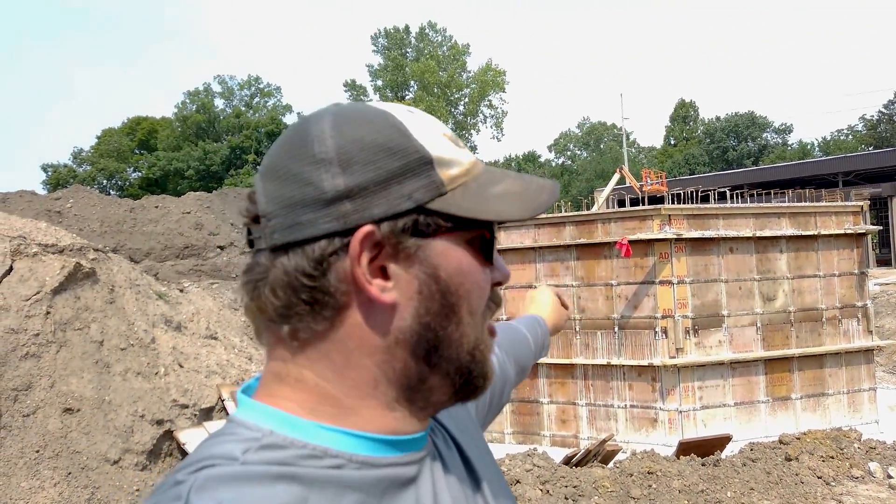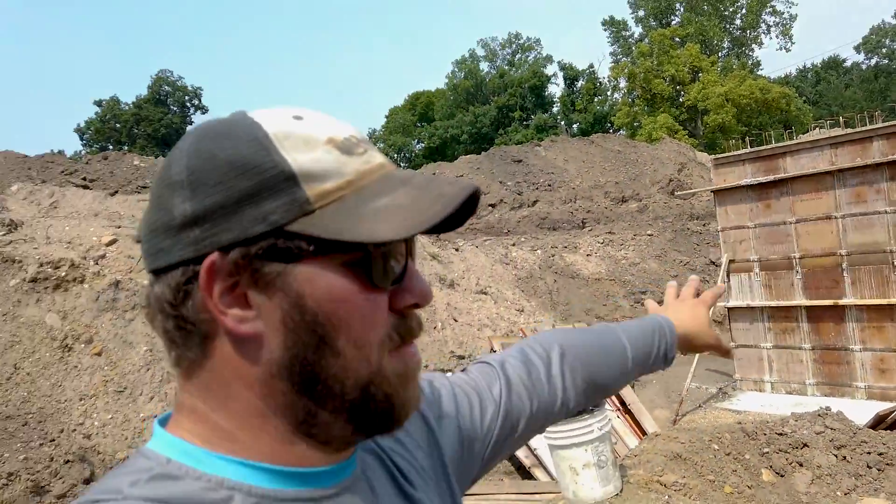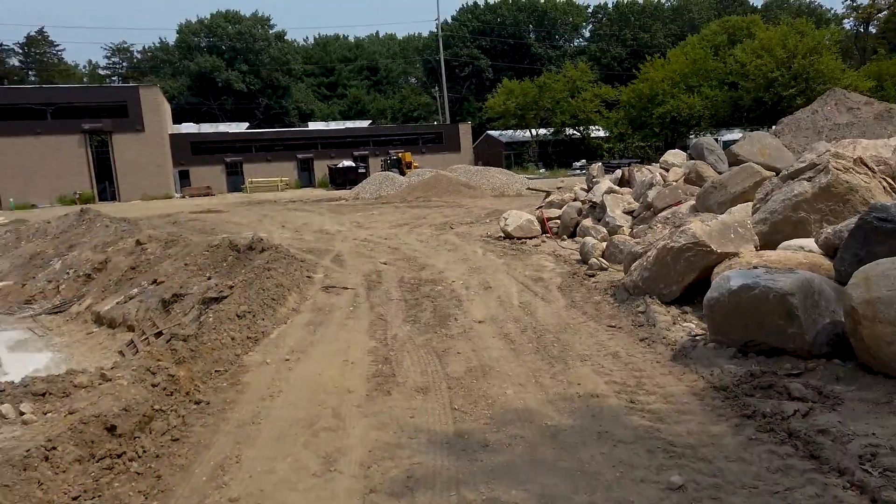Hey, what's going on guys? Christopher Yax here, Aquascapes of Michiana. It is prep week for the Potawatomi Zoo. We got a concrete form that was poured this morning for the gazebo and feeding platform going right there. And obviously you guys already know my water feature is going to go right here next to it on this big pile of dirt. We got a couple days before this actually cures, so we're going to let that cure. The construction company is going to get all of this dirt backfilled here, creating a much more open space than what you guys see here.